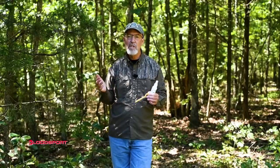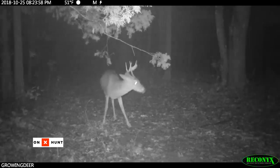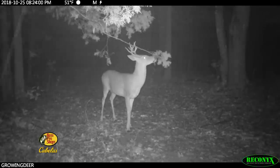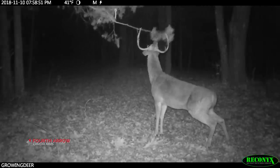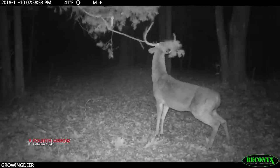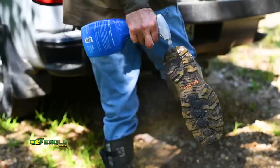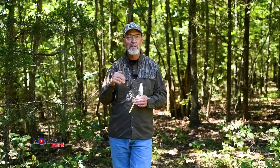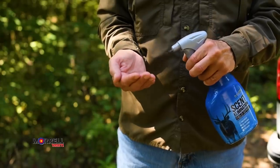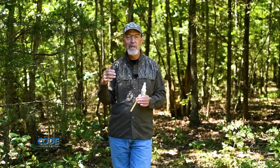Deer tend to be very sensitive to smells around scrapes. A scrape is an olfactory or scent communication tool — it's like the old telephone booth, except deer all come here using their nose to see who's been in the area. Knowing that, it's extremely important to have good scent control whether coming in to enhance the scrape or hunting the area. I've got rubber boots on and I just treated them with D-Code at the truck before I walked into the area. I also treated my hands with the field spray because I don't want to deposit a bunch of human scent on the overhanging limb.